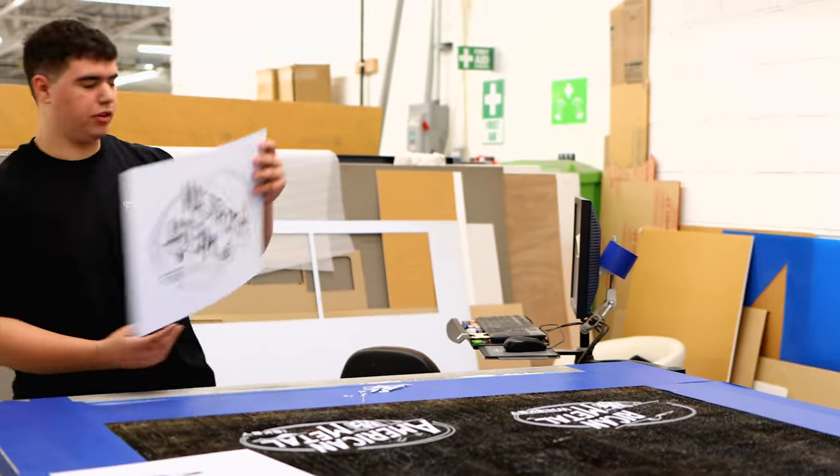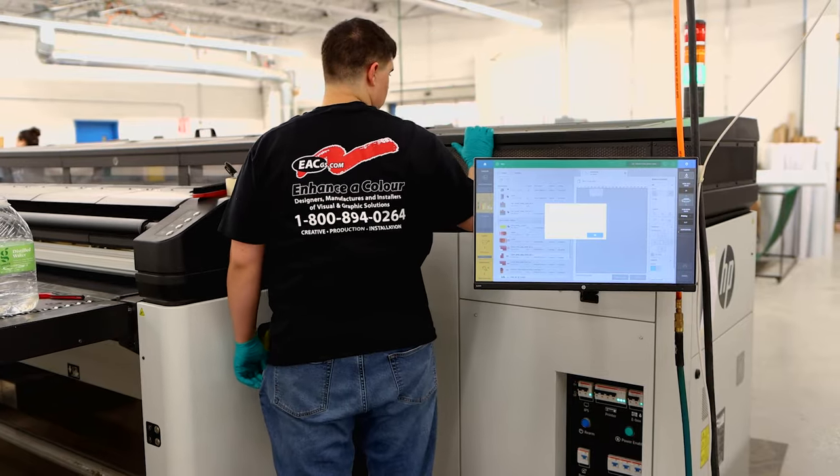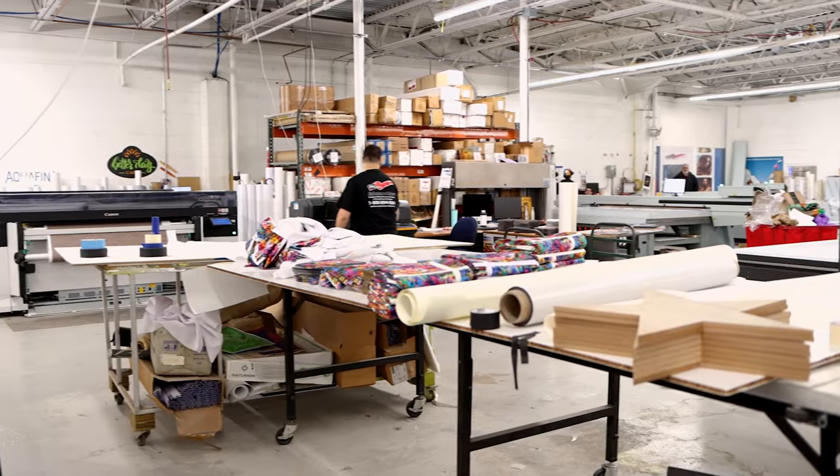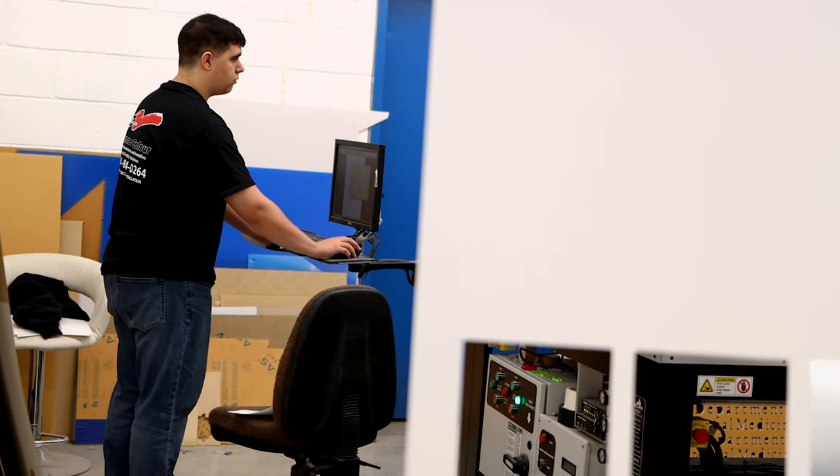They start out with the basics, and as they move through — Shane at this point can run my ADA equipment, which is a MUTO-based system. He can run my Swiss Q-print, which is a flatbed. He's able to run the laser die cutter and the regular die cutters.